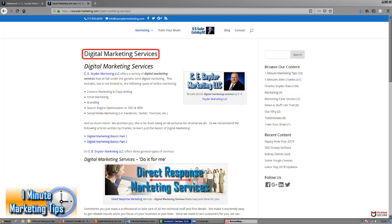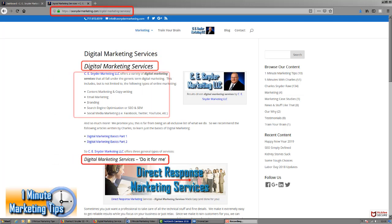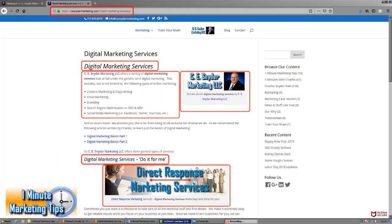That keyword phrase is used in the title of the webpage as well as the web address, and is also used in the heading, the subheadings, the content, and even with the images.